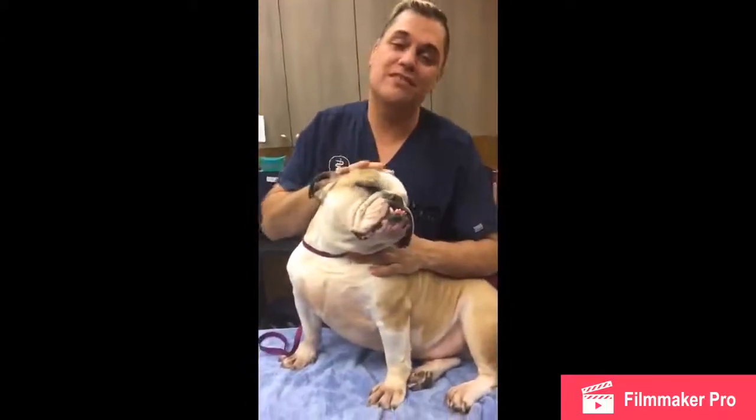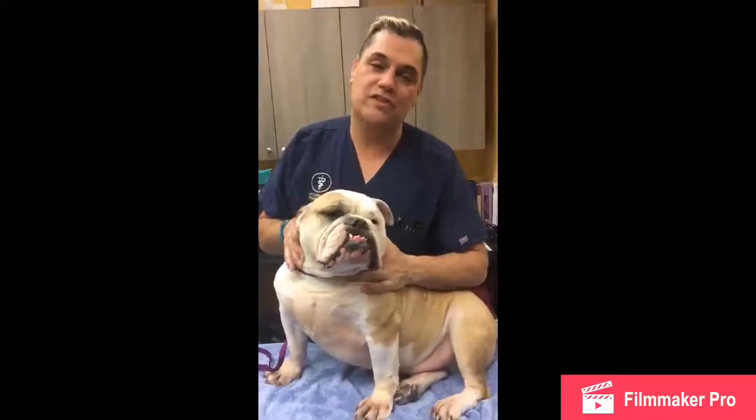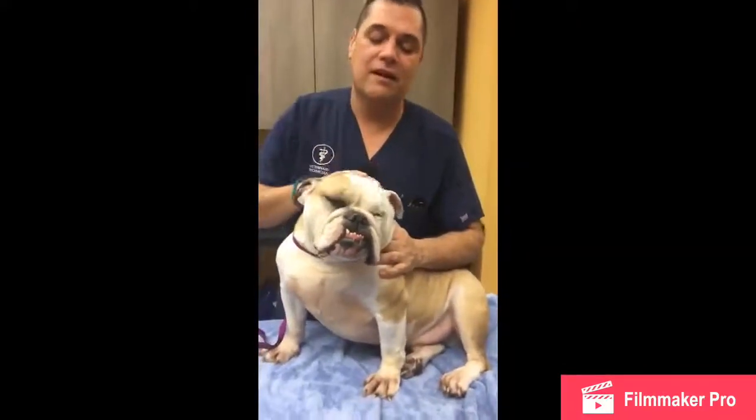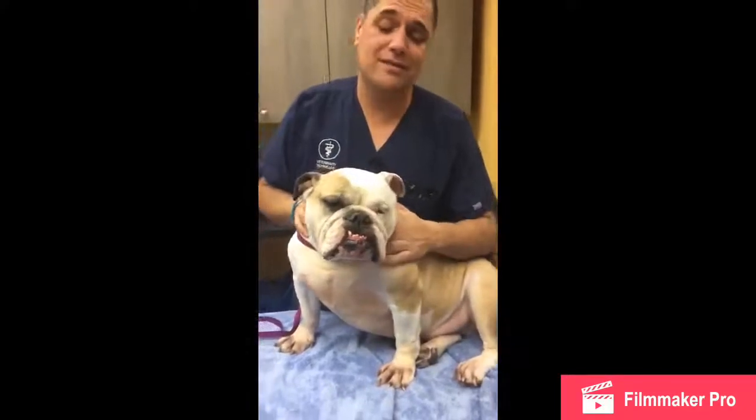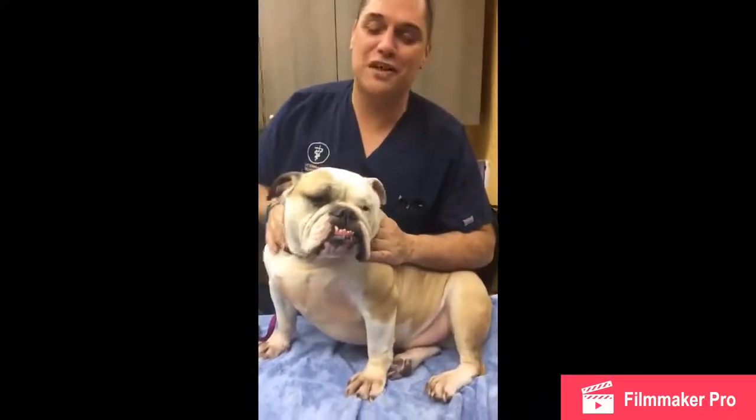Hi, this is Jim. Welcome to Meadowlands Veterinary Hospital. We're going over our breed of the month and different common questions and issues about health care on these beautiful Bulldogs. This is Andre, who has been making many videos with me and has done an okay job so far.